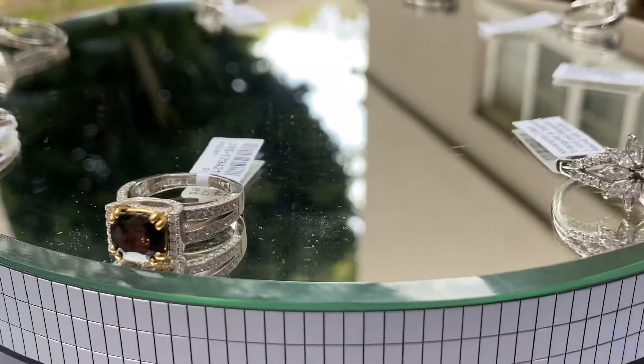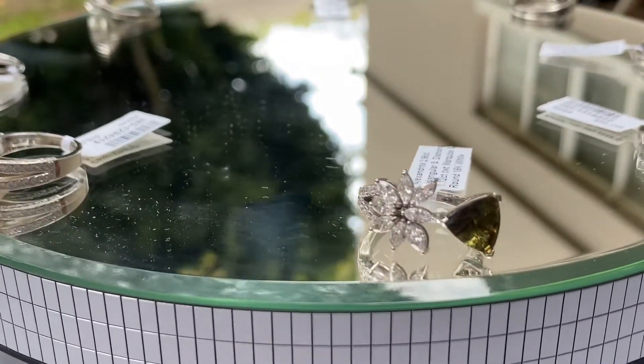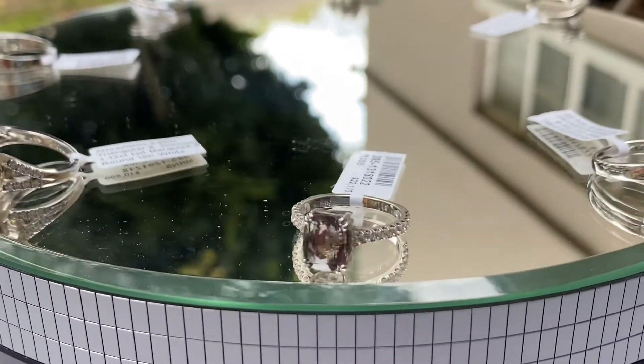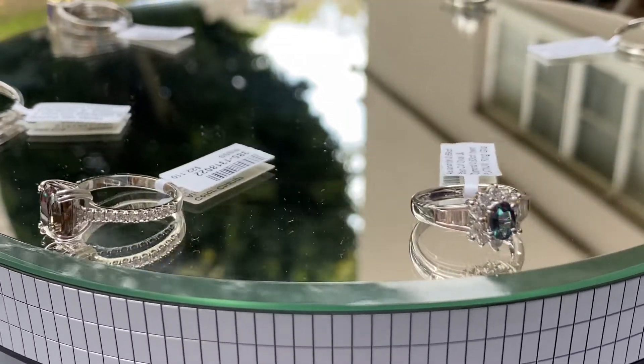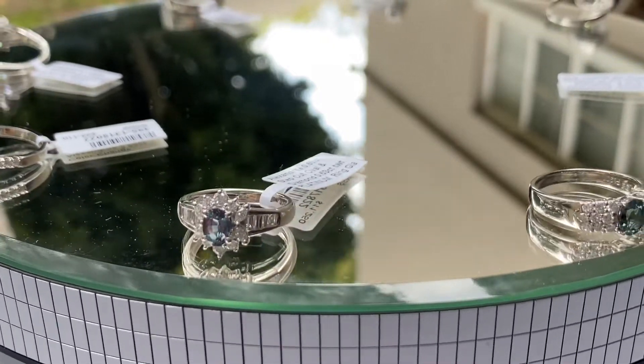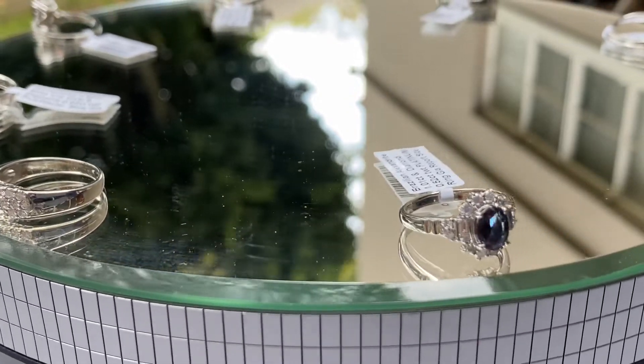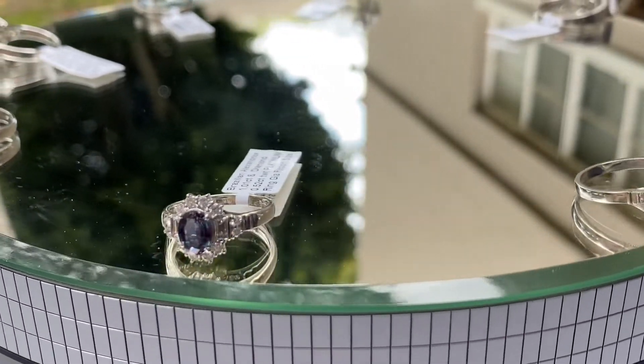Today's show is about a very, very rare gemstone called Alexandrite. It changes color from a daytime greenish color to evening — it changes to purple to red. It is an extremely rare gemstone, rarer than even color diamonds.